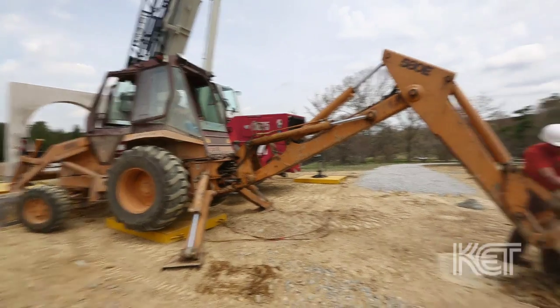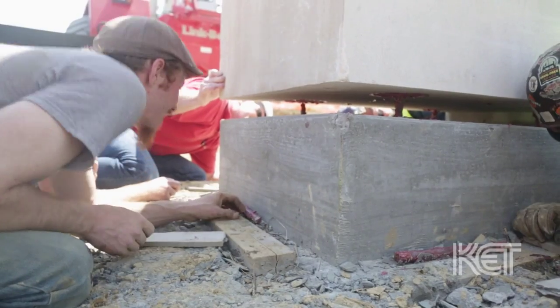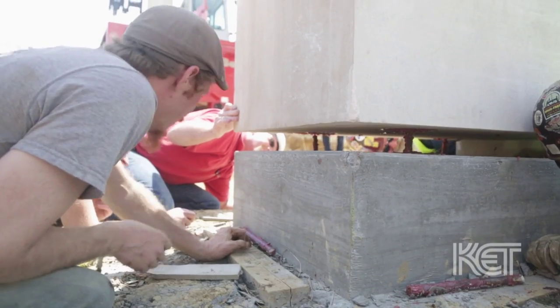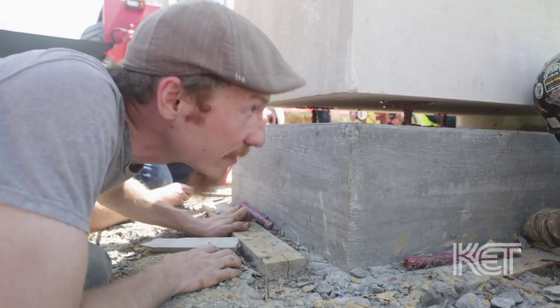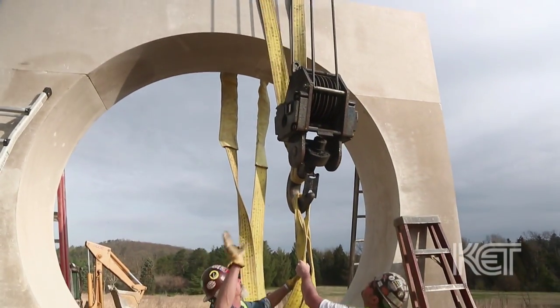The project Earth Measure at Bernheim is a massive sculpture piece. It is nearly 100 tons of Indiana limestone composed of less than 30 individual blocks. Half of those blocks weigh about 9,000 pounds each.